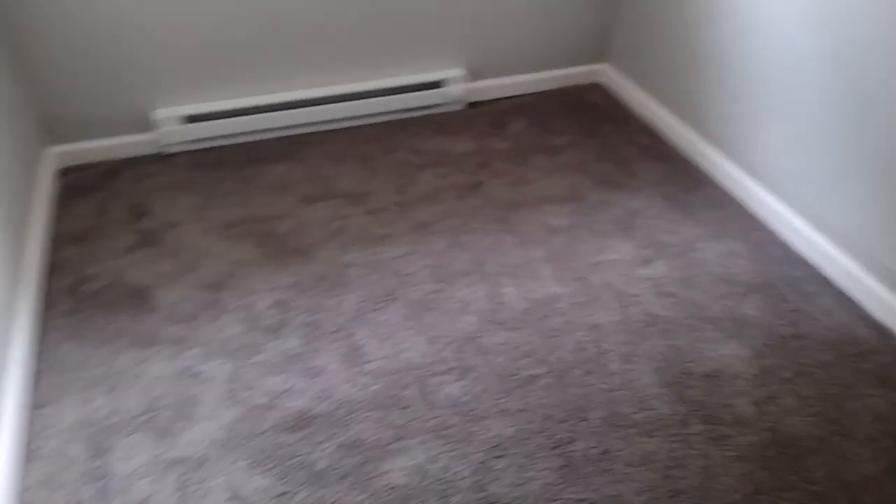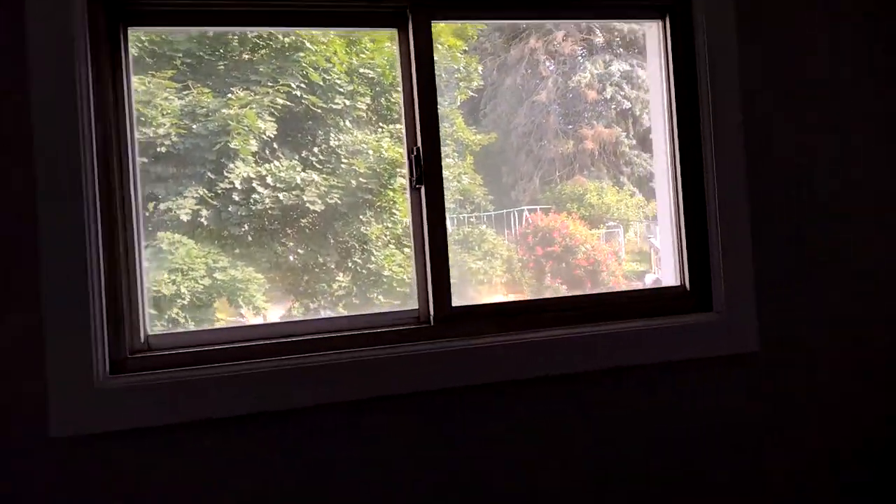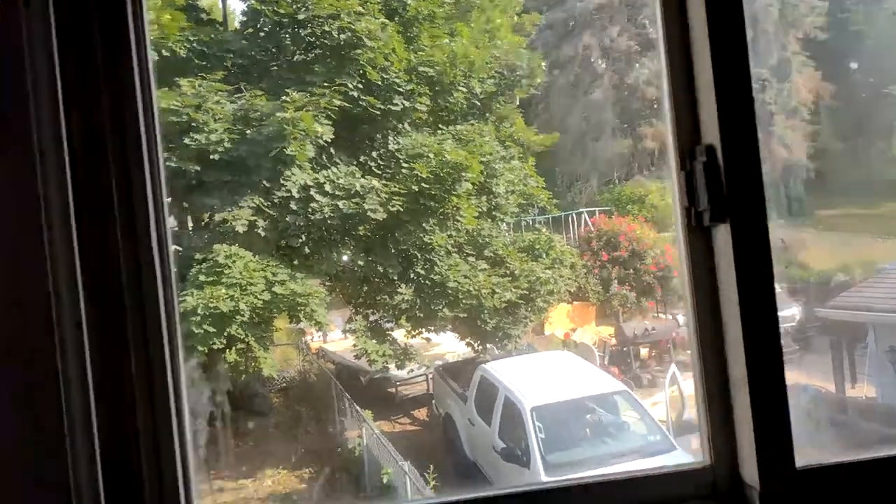This is one of the rooms — this is the boys' room. I decided to give the boys this room because the window is up high and they like to open windows, which I don't need them doing. It has a nice little view of the sun so I can still get them curtains and they can see things. And here's their little closet.